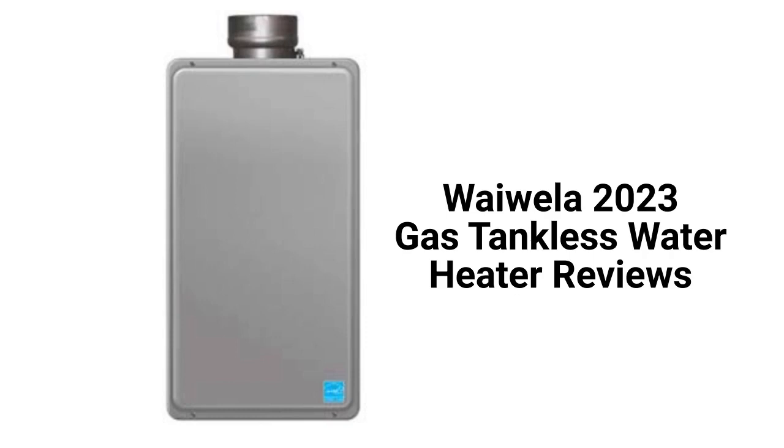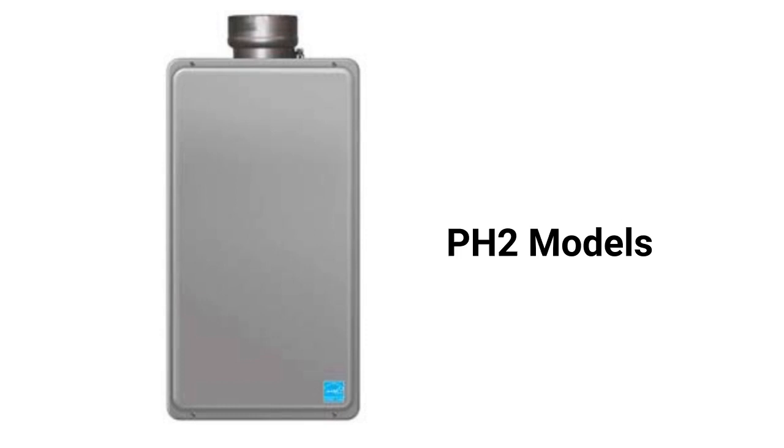This brand is made in Japan by Paloma and they offer both indoor and outdoor units. The PH2 models are standard efficiency water heaters with concentric venting and they are available in three sizes.